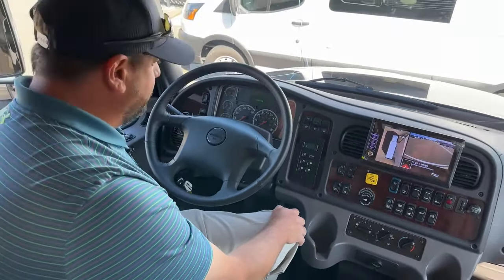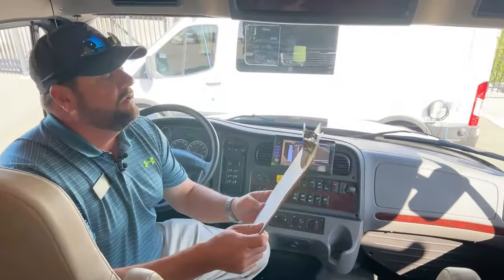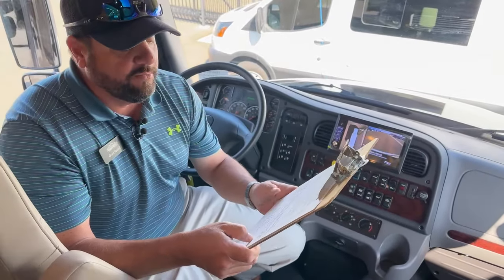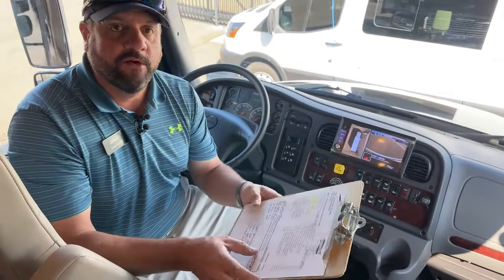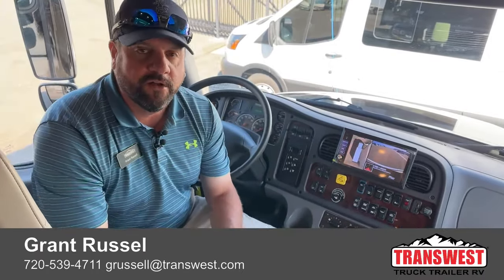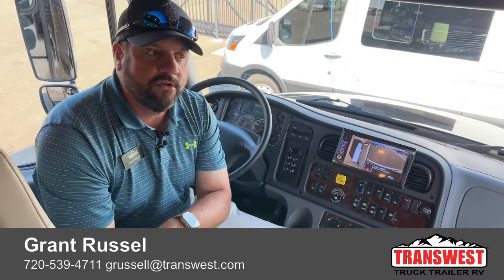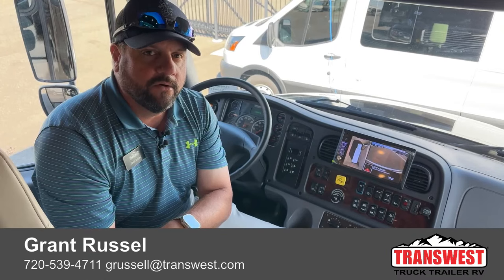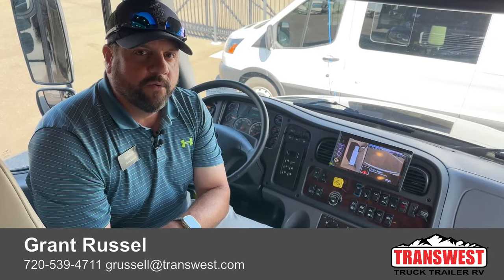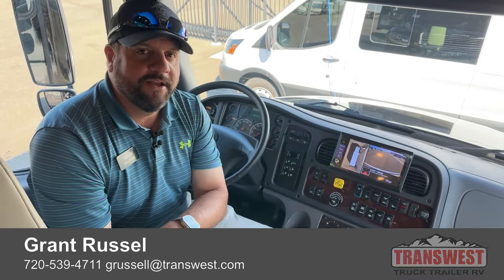That pretty much covers most of this coach — it's the 2023 4065 Superstar. If there's something I may have missed, feel free to reach out anytime. My name is Grant Russell with TransWest Truck Trailer RV. You can reach me at GRussell@transwest.com or on my cell phone at 720-539-4711. Hope you guys have a great weekend — we'll see you next time.